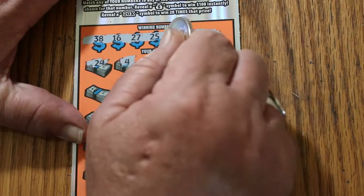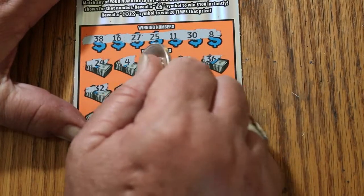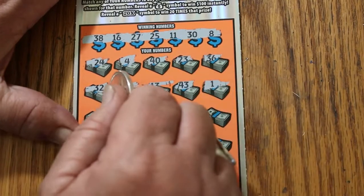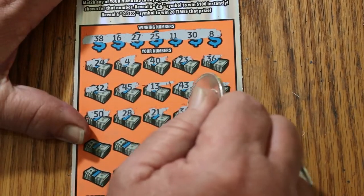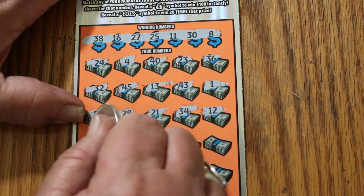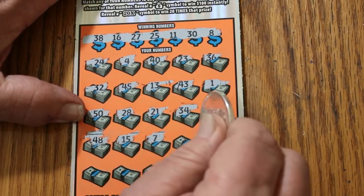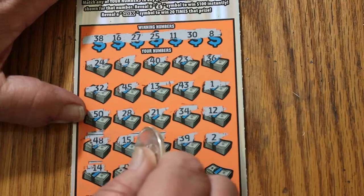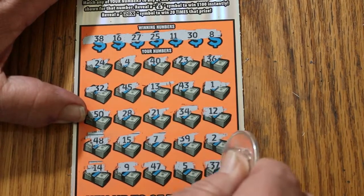24, 4, 40, 23, 36, 32, 45, 13, 43. Number 1, 50, 28, 21, 34, 12, 48 — if I can ever get it scratched — 15, 7, 39, number 2, 14, number 9, 47, number 5, and 37.